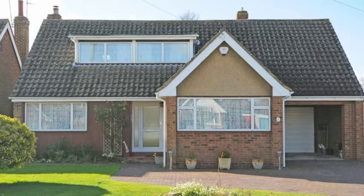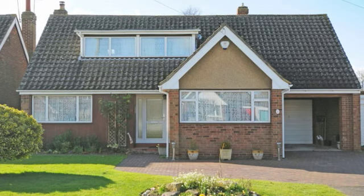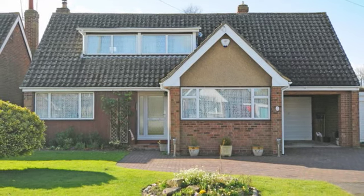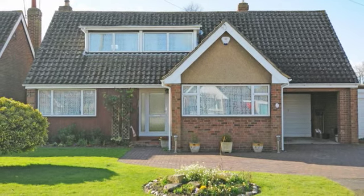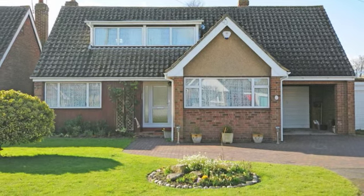5 Orchards Gate is a deceptively spacious three-bedroom chalet bungalow that is located at the end of a quiet cul-de-sac, offering well-proportioned accommodation, a generous-sized rear garden, garage and off-street parking to the front.